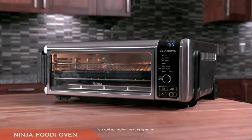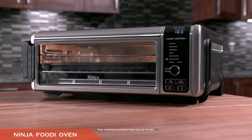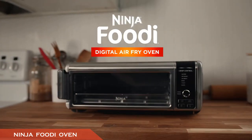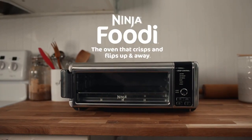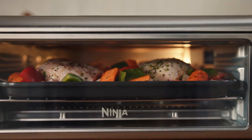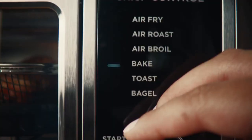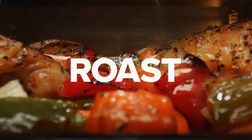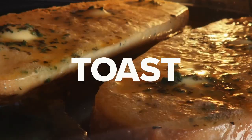Number two is the Ninja Foodi Digital Air Fryer Toaster Oven. With an incredible 4.7-star rating from 3,000 reviews, it's Amazon's best-rated device in the category. The powerful 1800-watt appliance has eight different functions including air roasting, air broiling, baking, and dehydrating, as well as a sizable 13-by-13-inch capacity.